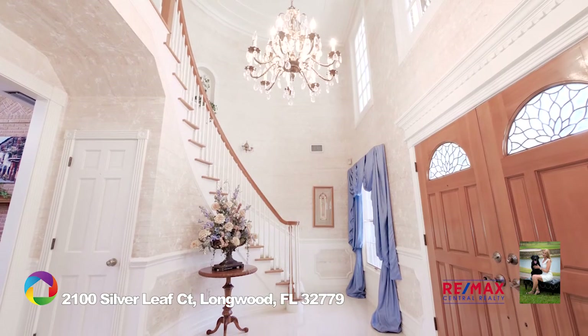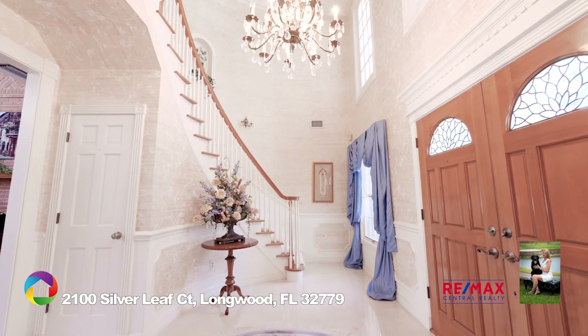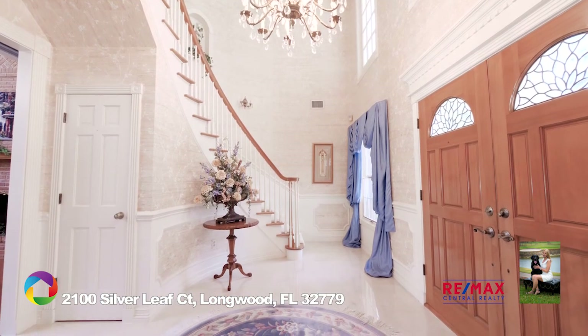The stately entry doors welcome you to a grand foyer with 30-foot ceilings and a spiral staircase leading to a formal reception gallery, sure to impress your arriving guests.